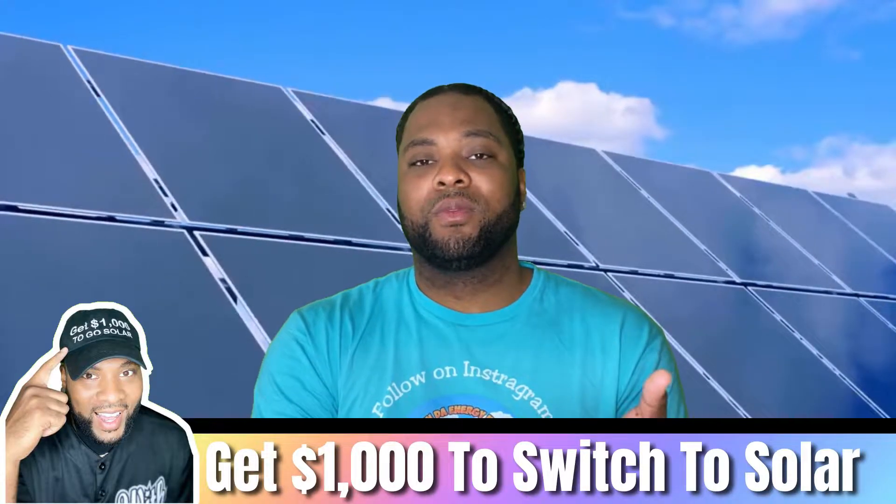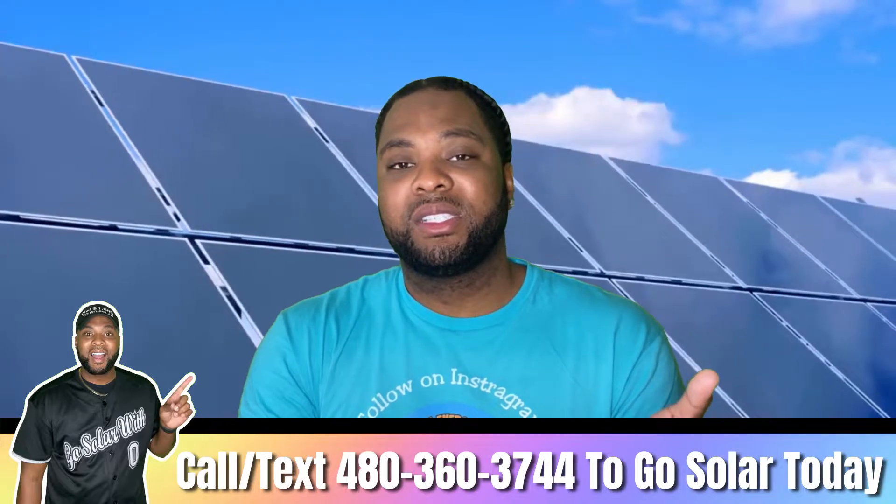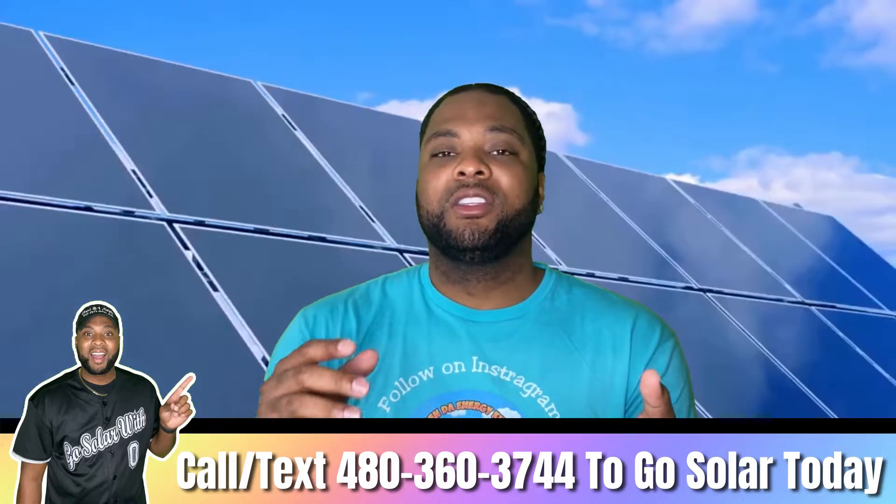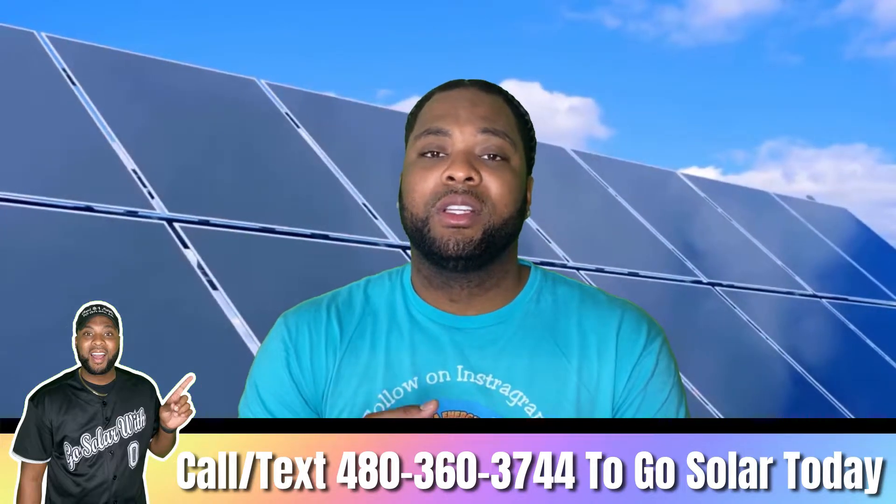I'm going to give you the rates that make the most sense here in Texas. Whether you've already switched to solar or are switching soon, here are the three companies you'll want to look into to get the best solar buyback rate right now.